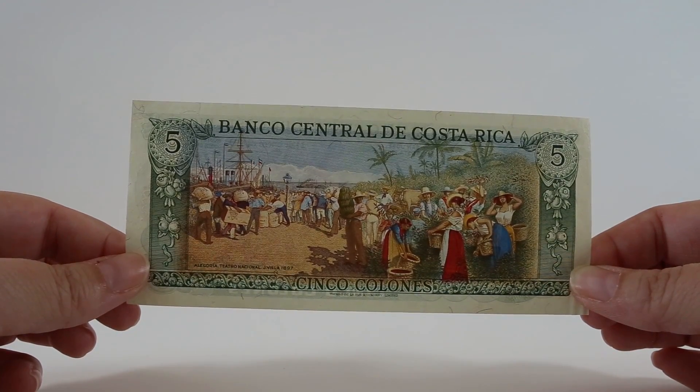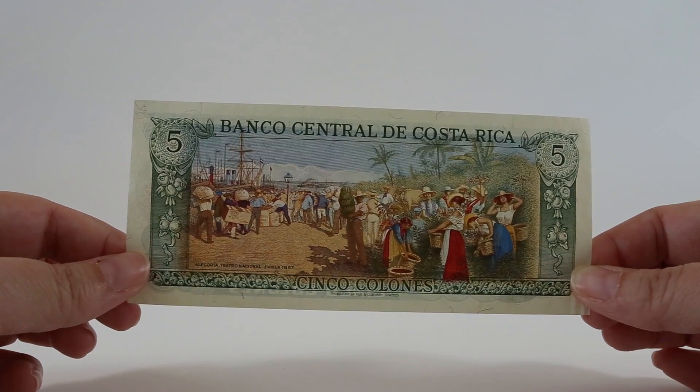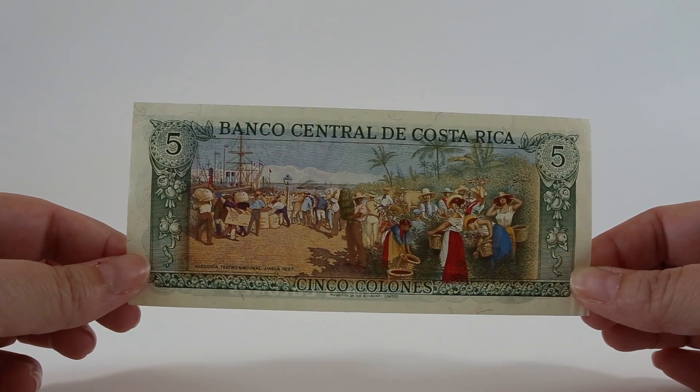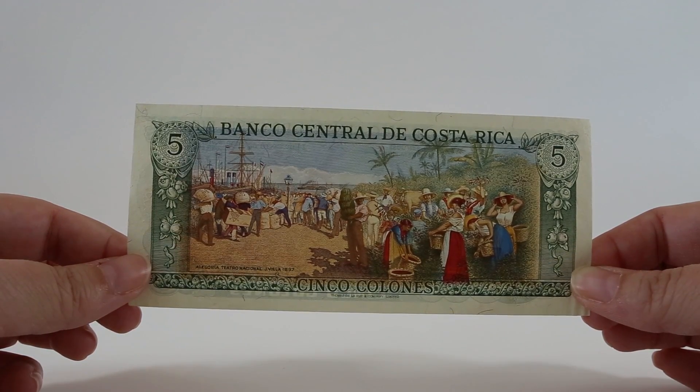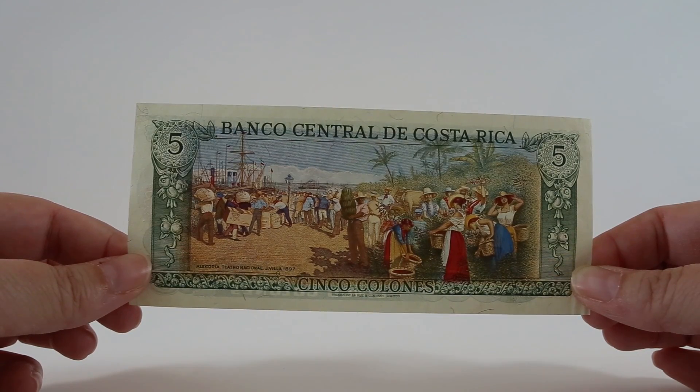If you notice this painting, they kind of make fun of it a little bit because it has a few problems. First of all, coffee doesn't grow at sea level, so that's a little bit strange. And the gentleman in the middle holding the bananas is doing it wrong. So there's a little bit of humor here too.